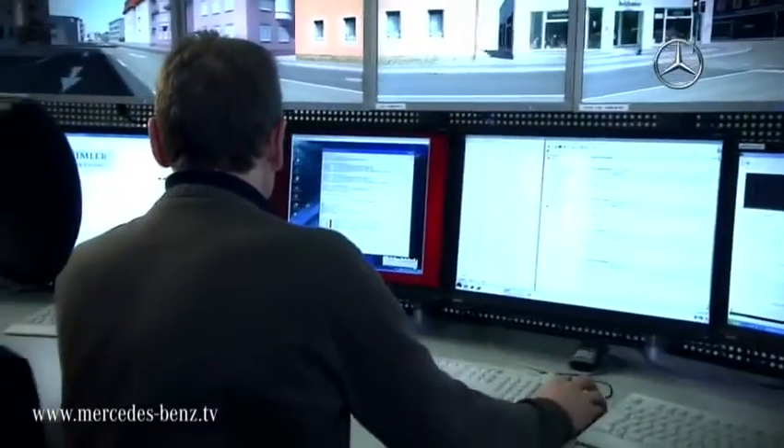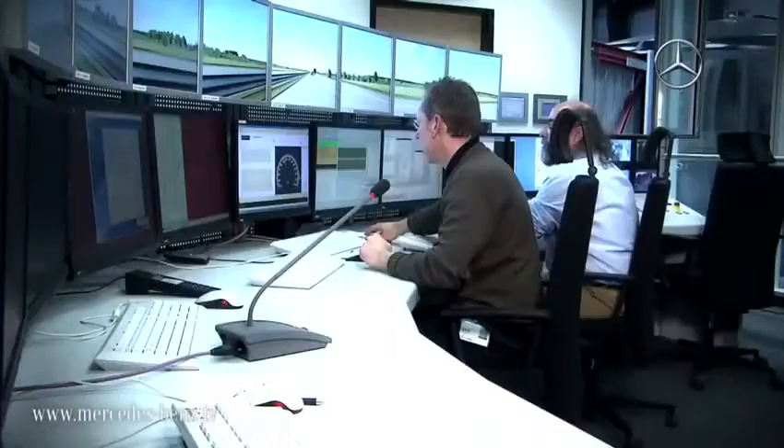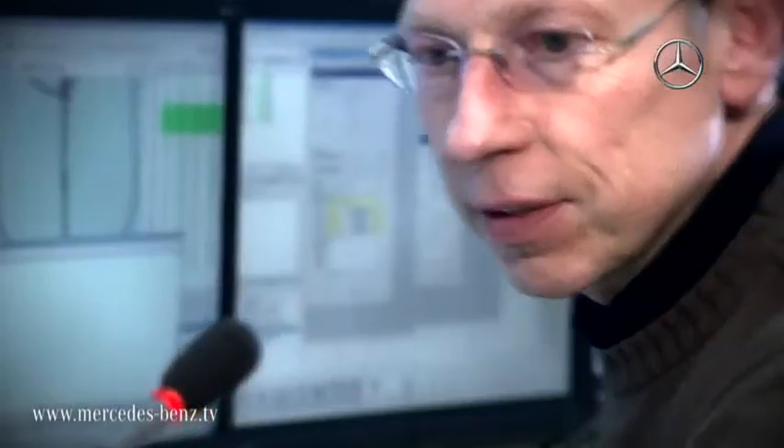All the information comes together in the control center, where you can trigger possible maneuvers, communicate with the driver, or move the virtual vehicle by means of the software.